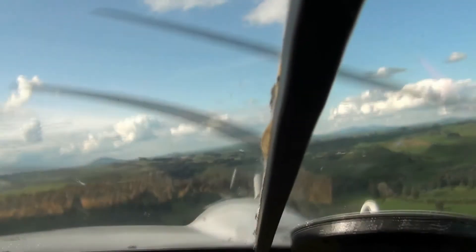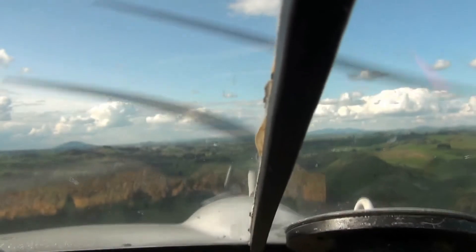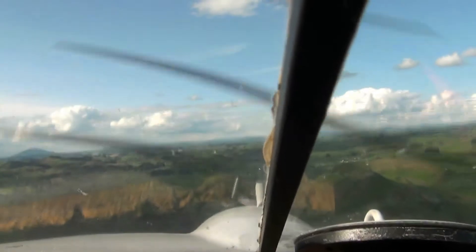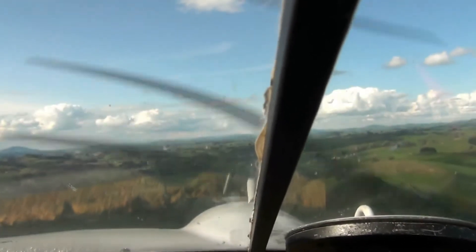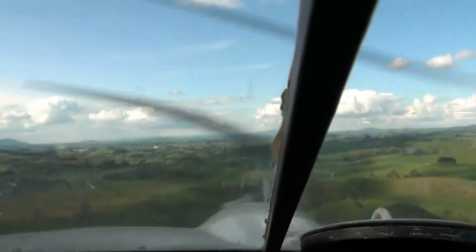I've got a bit of video of it landing at Tickler Eurotub. At 2500 RPM and let the speed build up — she'll do about 155 knots.